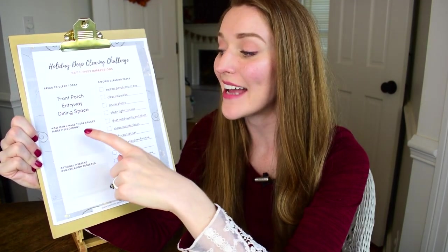We also have some note boxes that you can fill in with different ideas of how you can make these spaces more welcoming — whether that means adding some decor, bringing in some textures or plants, or rearranging things so it's best suited for guests. And then I have an area for you to fill in if you want to tackle any kind of organization projects for these areas over the weekend. I love doing a good organization project on a Saturday morning.